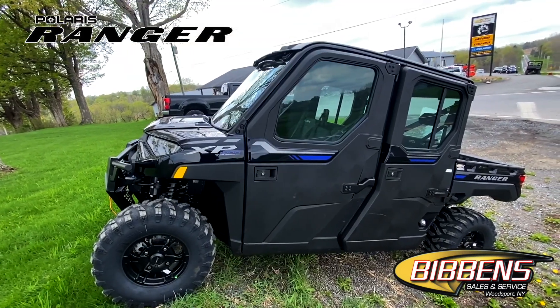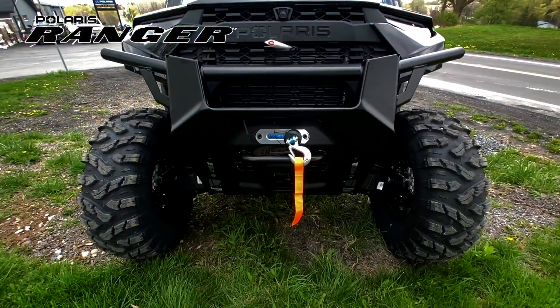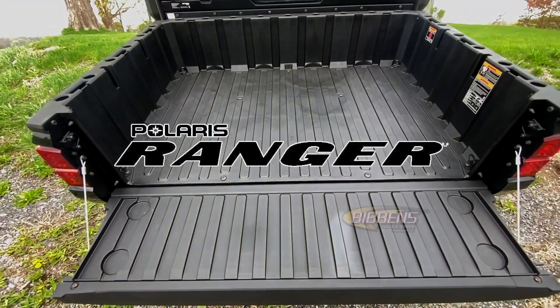provide maximum durability and ride comfort, while 14-inch aluminum wheels offer premium styling. To check out the full lineup of Polaris Rangers, stop by Biven Sales & Service, located in Weedsport, New York.